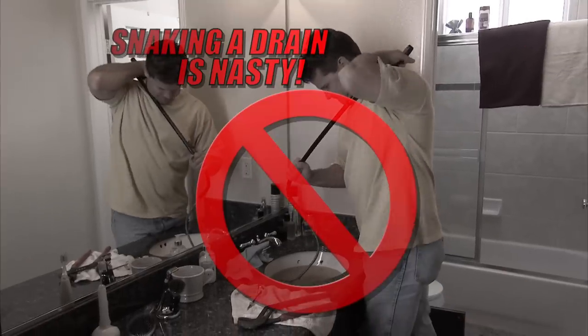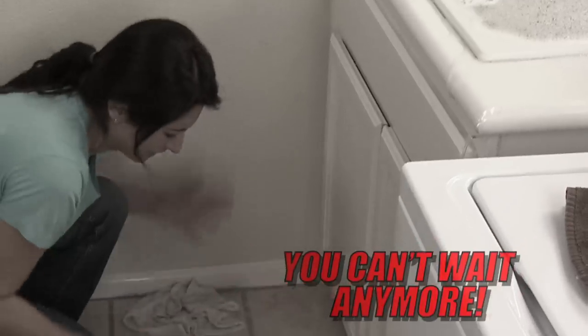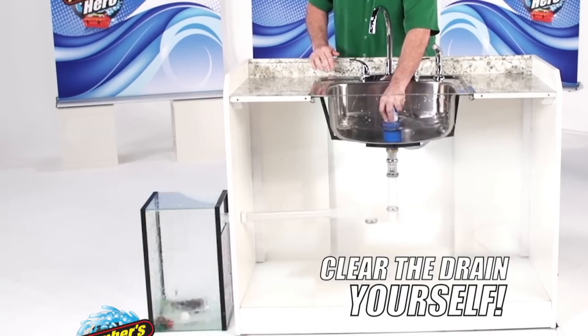Snaking your drain is nasty. Calling a plumber is expensive. And if there's water on the floor, you can't wait anymore. Just press and unclog the mess.